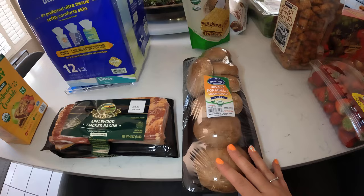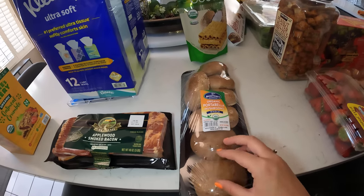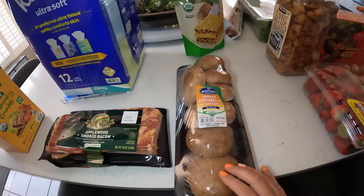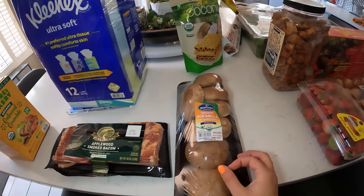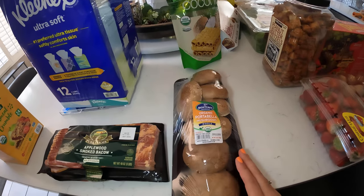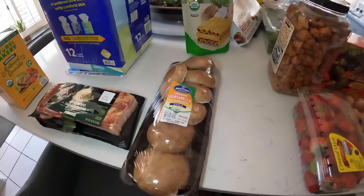We have some portobello mushrooms. I love to make these in the oven filled with cheese and tomato sauce — like little pizzas on portobello. They taste so good. I love the size; not too big, not too small — perfect size for a gathering, which I think we're going to be having soon.